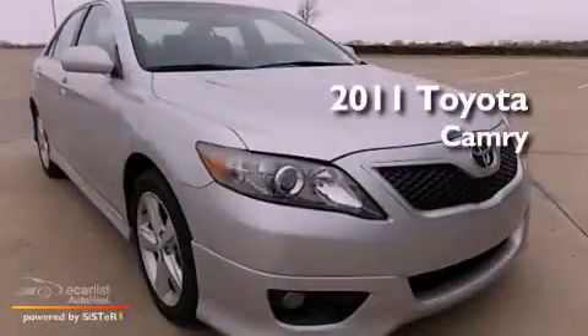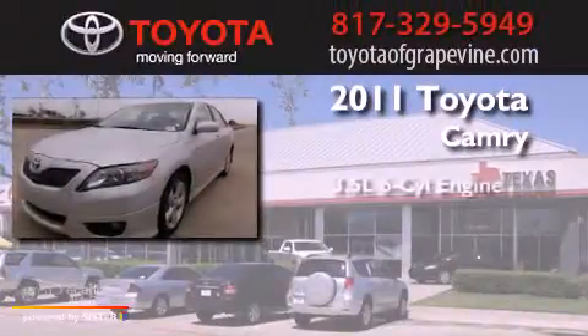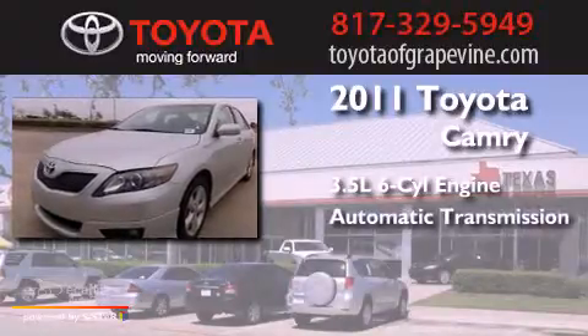This is a 2011 Toyota Camry. It has a 3.5-liter six-cylinder engine and an automatic transmission.